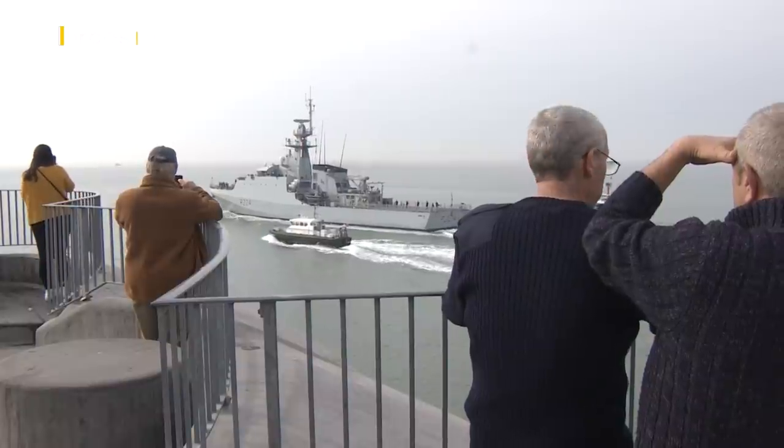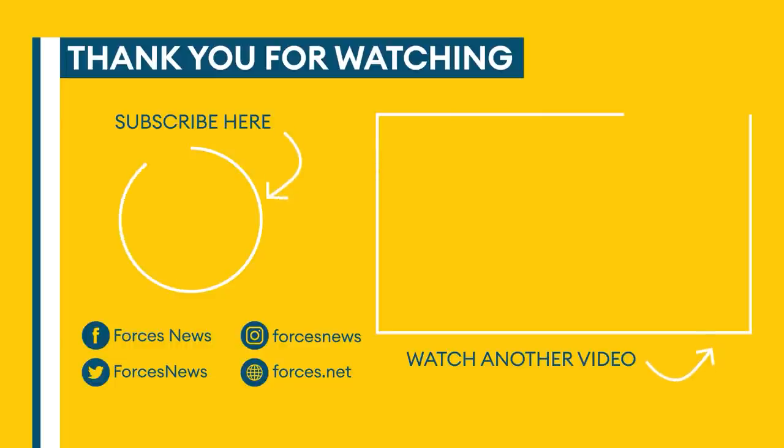Lisa Hartle, Forces News, Portsmouth. If you enjoyed this video, don't forget to like and subscribe to our channel.